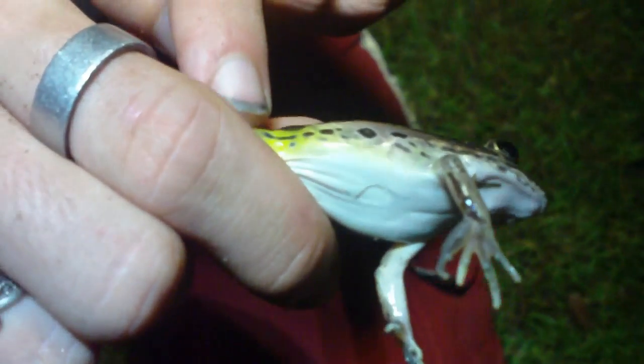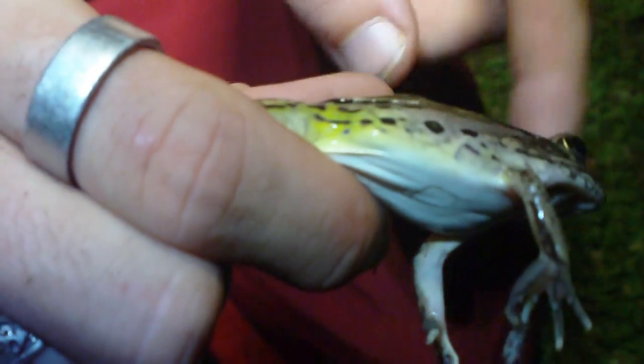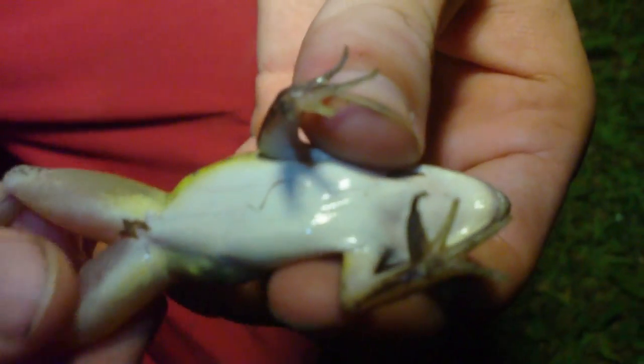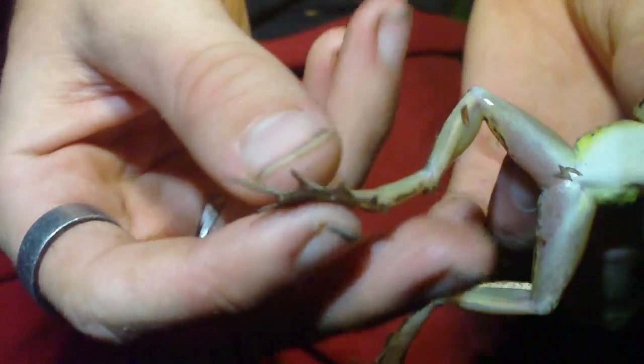Real cool looking little frog. He's got those cool spots sort of with a yellowish color, right on his side right there. His belly is just a plainish white, sort of transparent looking legs. And he's got some real large back webbed feet — I don't know if you can see those. They're not really super webbed, they're just really long.